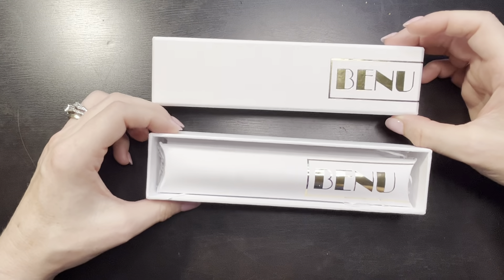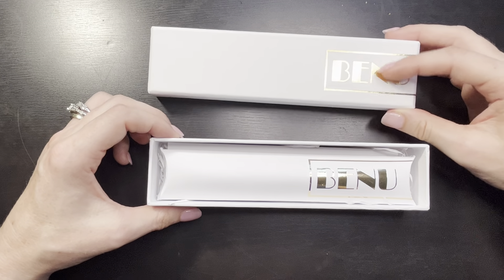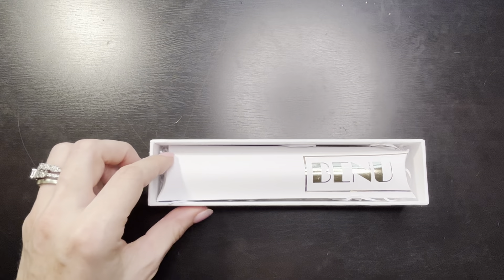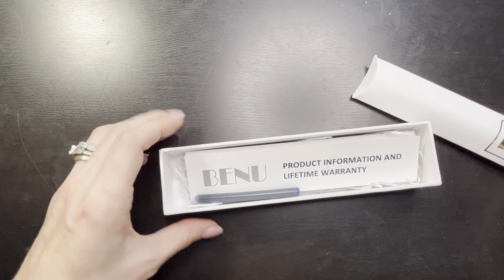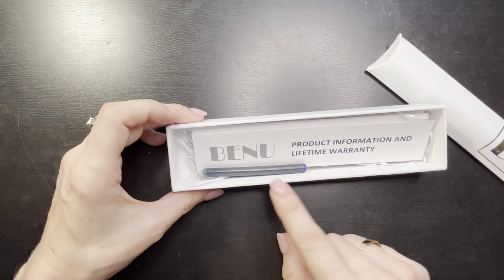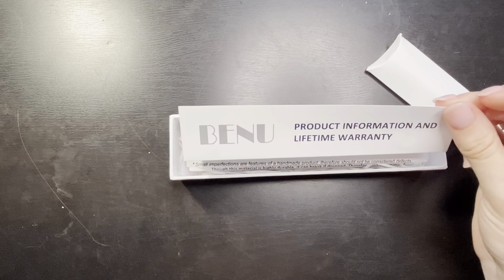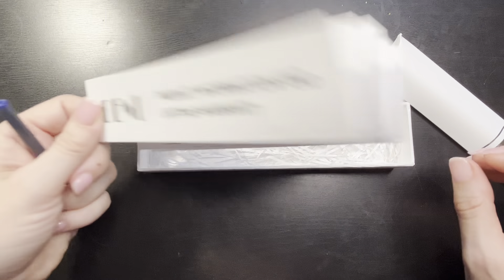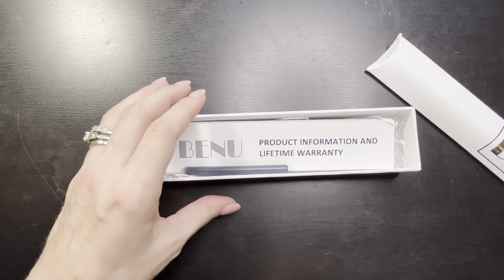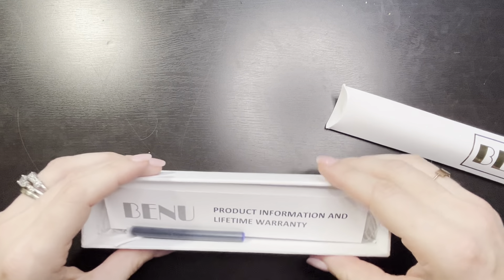It was sent in the original packaging, which is really nice. It has the Benu box with gold foil, the sleeve the pen came in, a cartridge, the information and lifetime warranty, and the little paper inserts. Thank you, Charmaine, for keeping all the original packaging - that makes me happy.